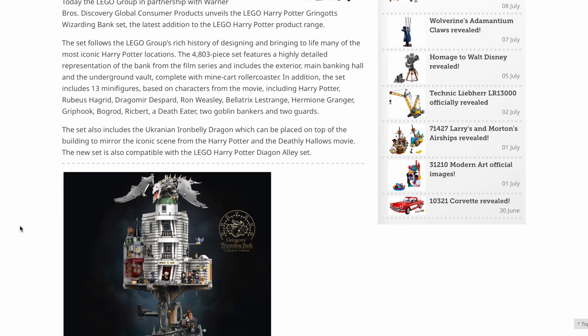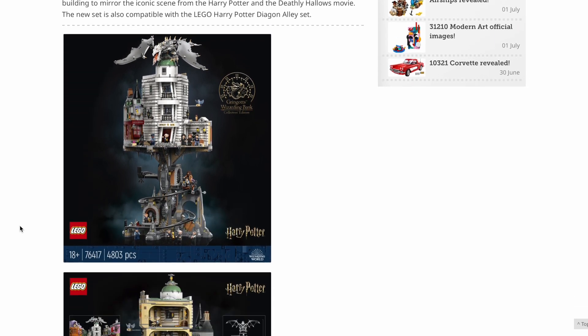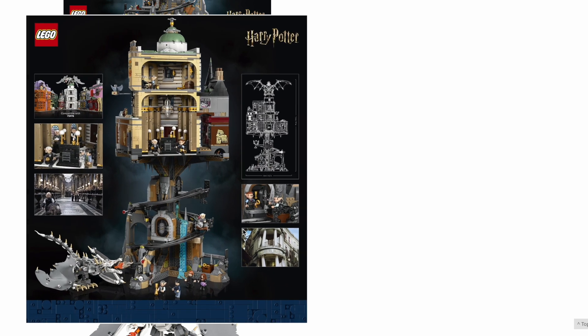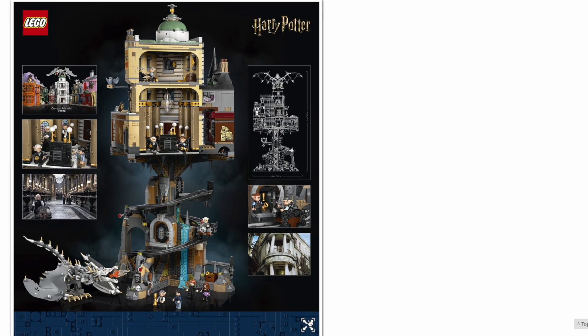It also comes with the Ukrainian Iron Belly Dragon. Yeah, a crazy set — something that people have been asking for for quite a while now to go with Diagon Alley. I reviewed that set a little while ago — I'll put a link in the description. Absolutely great set. We've been asking for some additions to it for a while, and this is one of them. Of course, we're still missing things like the Leaky Cauldron and a bunch of other shops from Diagon Alley, but this is a start.